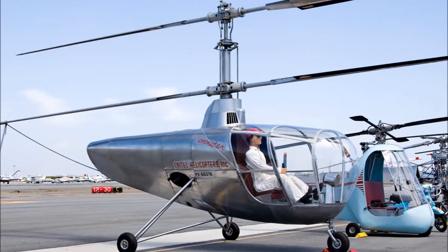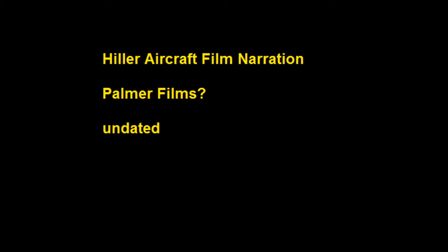At the present time there are more Hillers engaged in agricultural operations than any other type of helicopter. On the vast banana plantations in tropical America and the pocket-sized potato fields in Europe, on the locust-infested hills of Central Africa and elsewhere in the world, Hiller helicopters are providing a vital daily service to agricultural land management.